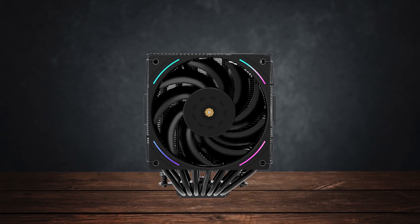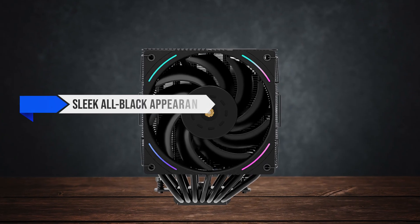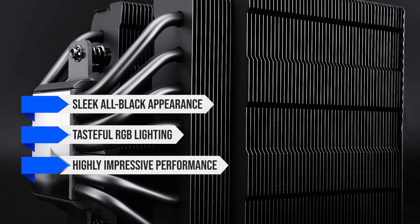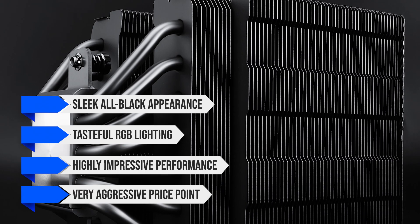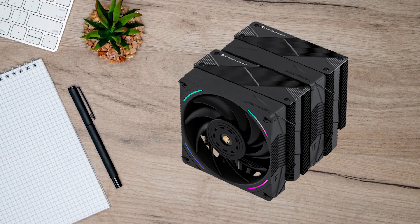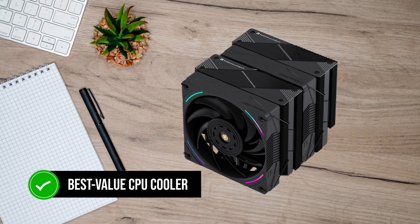The Thermalright Phantom Spirit 120 EVO is currently the best air cooler on the market. It has a sleek all-black appearance, tasteful RGB lighting, highly impressive performance, and a very aggressive price point. It easily beats higher-end competitors both in terms of performance and price, so it's a safe recommendation as the best value CPU cooler these days.